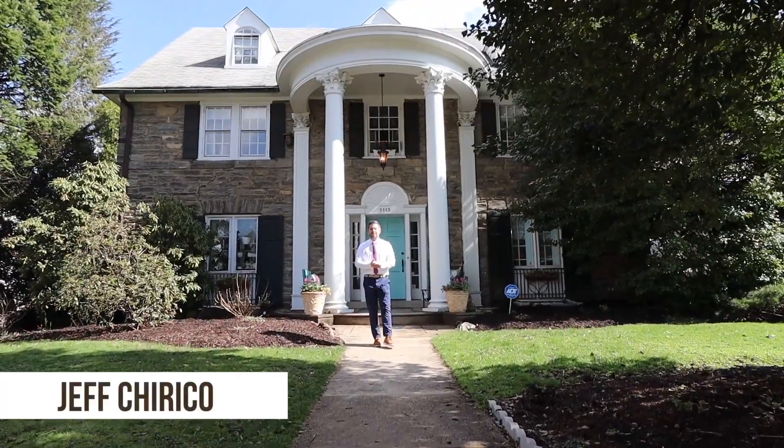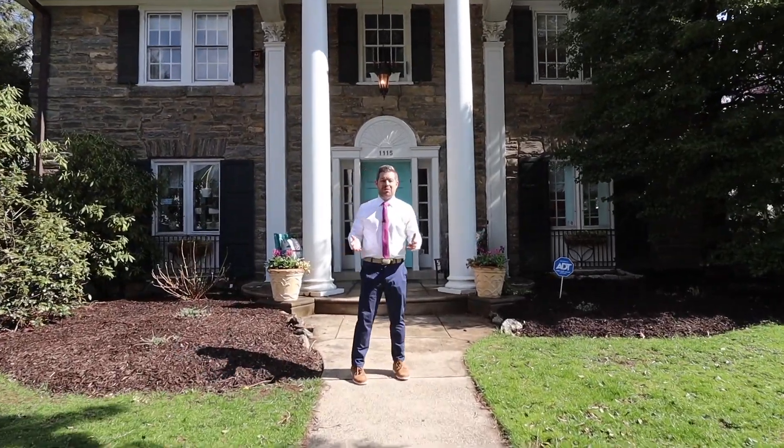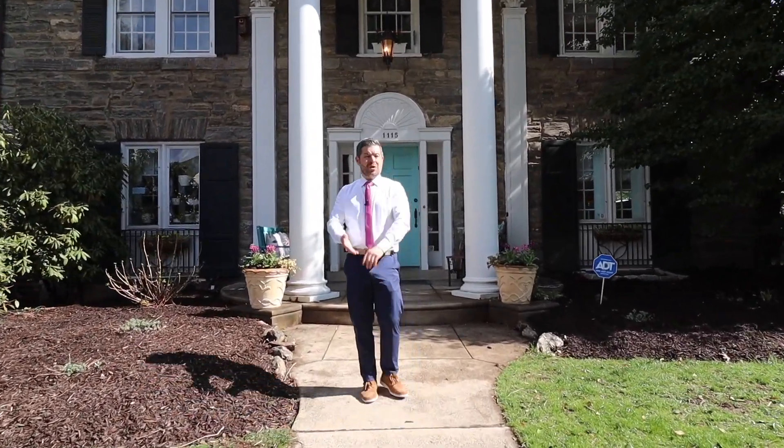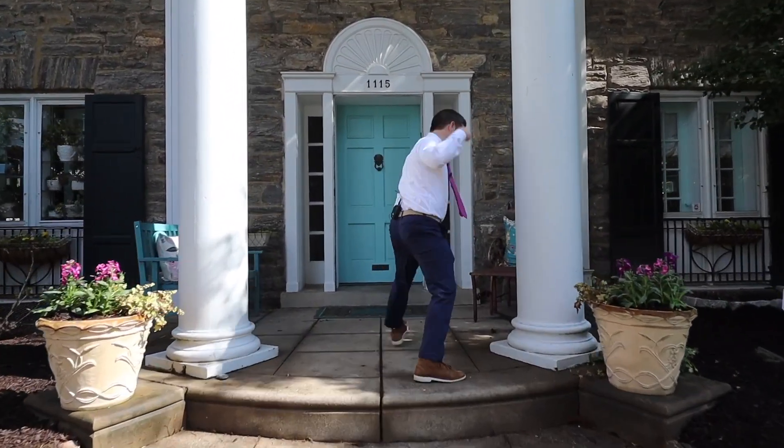Welcome to 1115 Prospect Avenue. This stately stone colonial sits in beautiful Elkins Park. It's got six bedrooms, three and a half bathrooms, and unlimited amounts of charm. Come take a look.